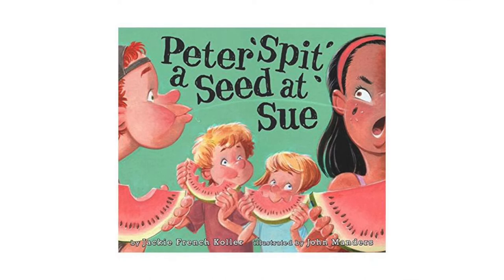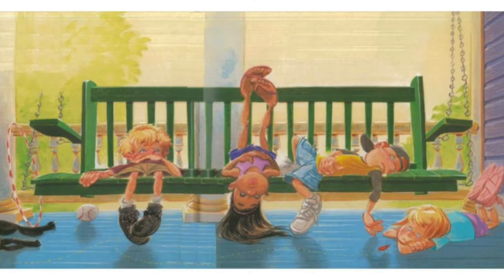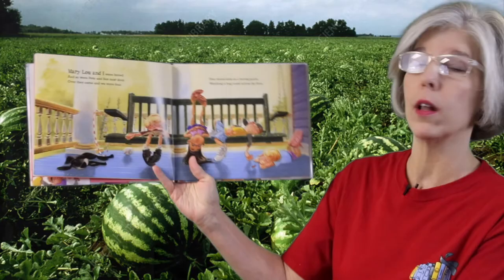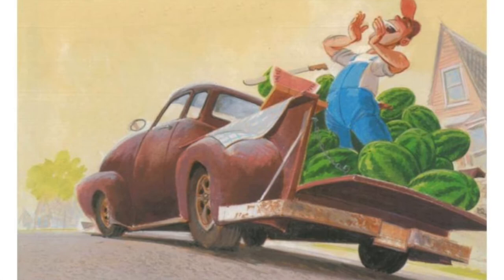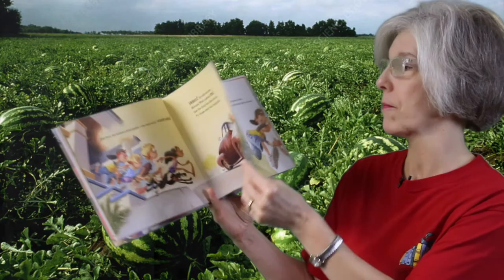I've got another great book about watermelons I want to read to you now. Peter Spit a Seed at Sue. I think you'll like this one, too. Mary Lou and I were bored, and so were Pete and Sue next door. Over they came, and we were four — four bored kids on a boring porch watching a bug crawl across the floor. Just then we heard a fella yelling. He was selling watermelon. Melons, icy cold and sweet. Melons, what a perfect treat. Just the thing four kids could use to chase away their boring blues.